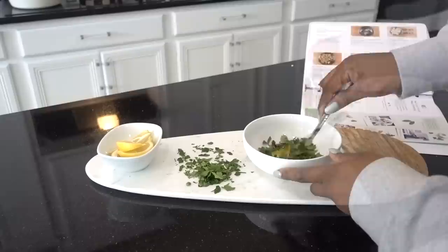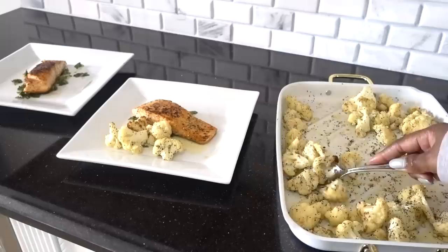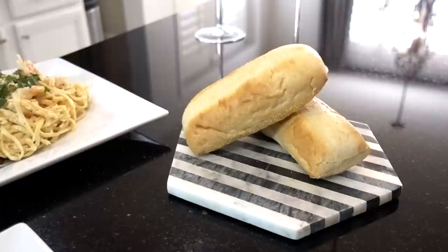Home Chef also has delicious add-ons like 5-minute lunches at $7.99 per serving that can be created in an office kitchen or on the go. And at $9.95 per serving, Home Chef is rated number one in customer satisfaction by Market Force Information, which is an independent third-party study.